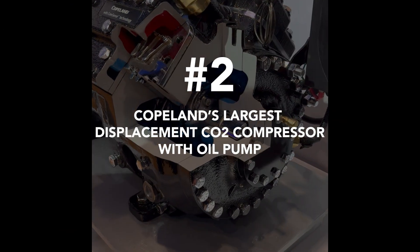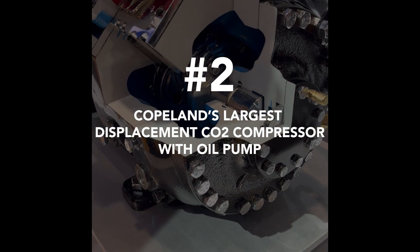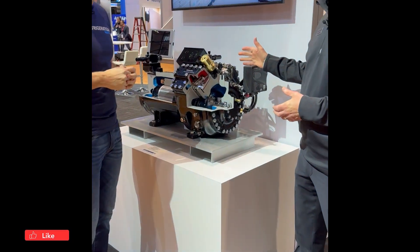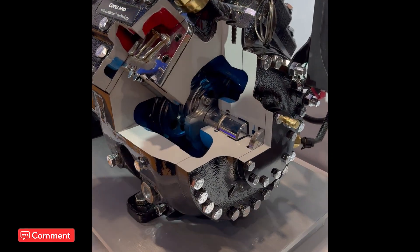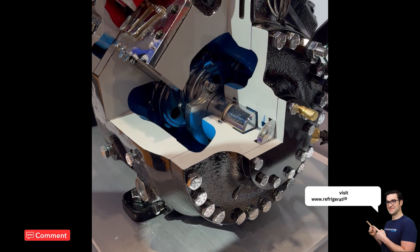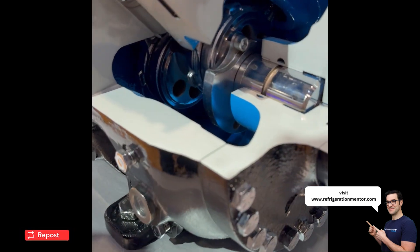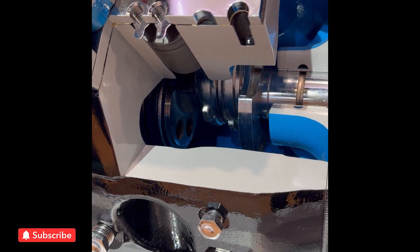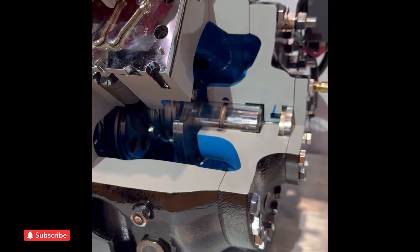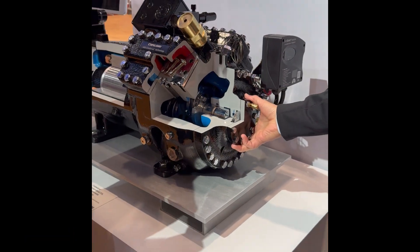Number two: Copeland's largest displacement CO2 compressor that has an oil pump. The largest displacement compressors we have are the 4M TLS 20, 22, and 28. Because the larger compressors have larger crankshafts, they need positive oil movement through that crankshaft to lubricate all those large bearing surfaces — that's why the large displacement models have to have an oil pump.